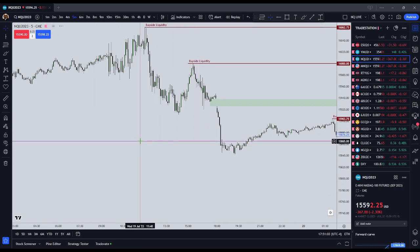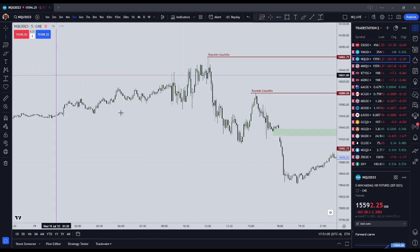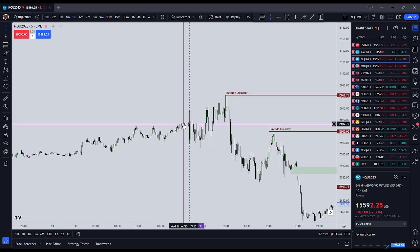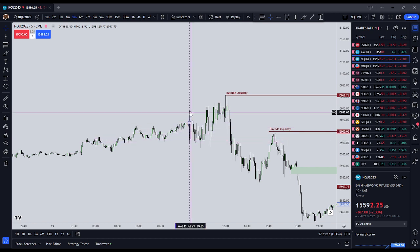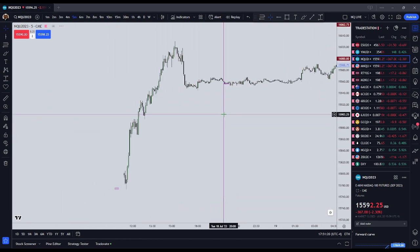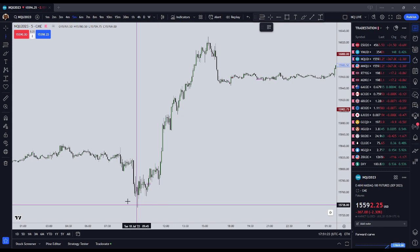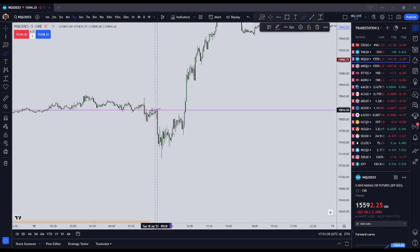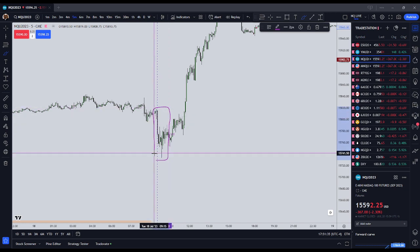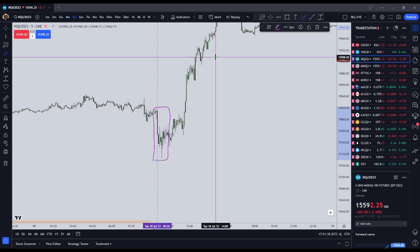These Judas Swings do not happen on every single trading day. For example, on Wednesday the market pretty much just consolidated on the open — it shot lower but it's not really what I would consider a Judas Swing. It should be a move contrary to the intended direction of the day. Tuesday the 18th of July here was a Judas Swing; we saw a move down in the New York pre-market and into the open up until 0950, when the intended move for the day was higher.